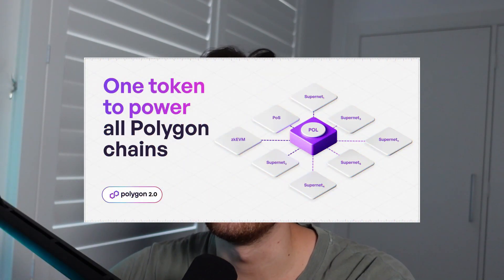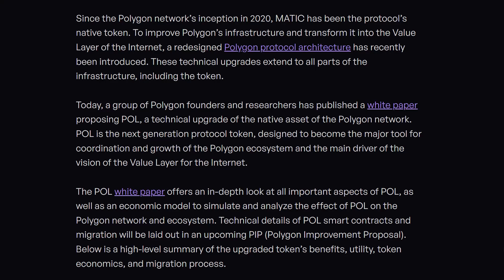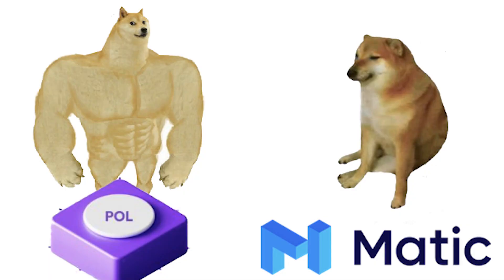Polygon has just released another proposal as part of the Polygon 2.0 roadmap. This particular announcement is in regards to the token that is native to the Polygon POS chain, which is currently MATIC. The proposal is essentially to add more utility and overall upgrade the MATIC token, and as part of that upgrade, the name will be changing from MATIC to POL.